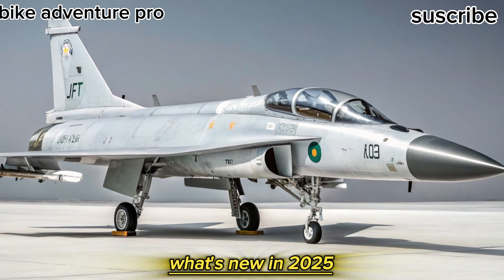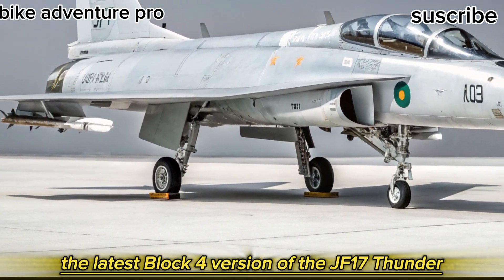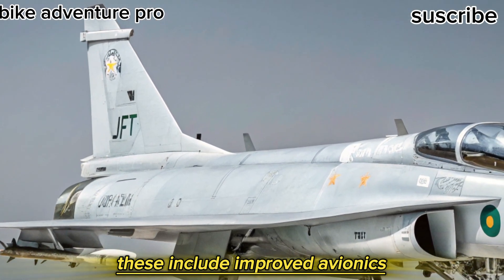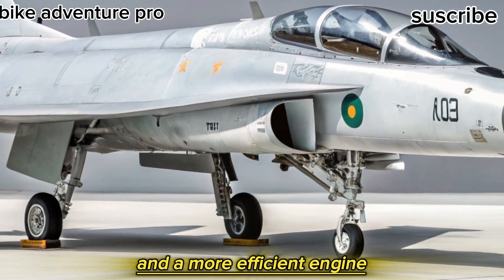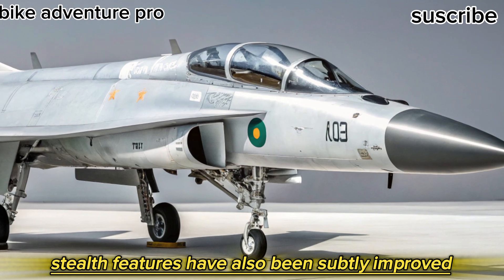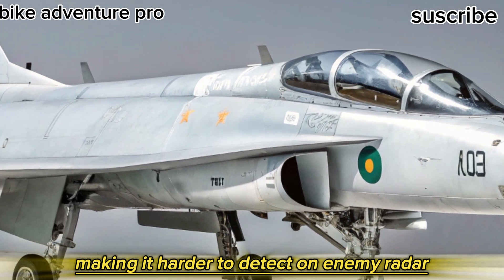The latest Block 4 version of the JF-17 Thunder comes with several key upgrades. These include improved avionics, enhanced radar capabilities through an AESA radar system, and a more efficient engine for better performance and reliability. Stealth features have also been subtly improved, making it harder to detect on enemy radar.